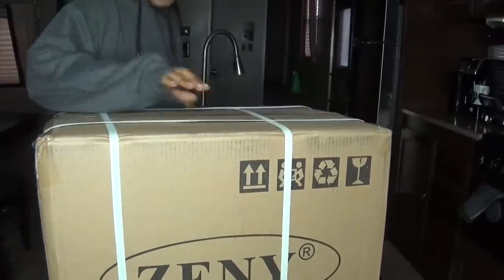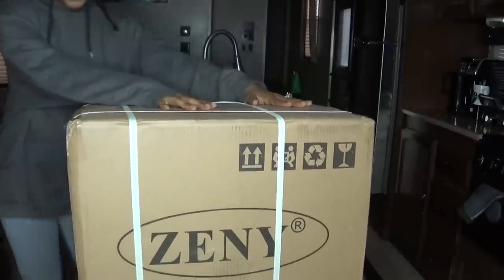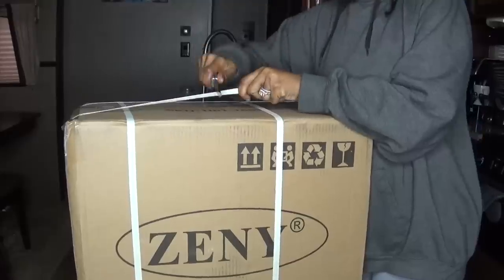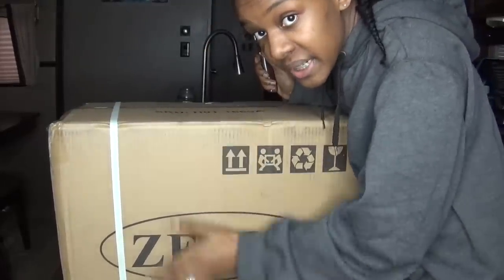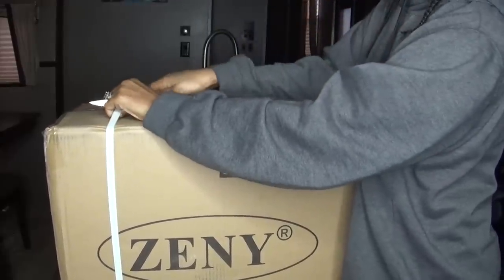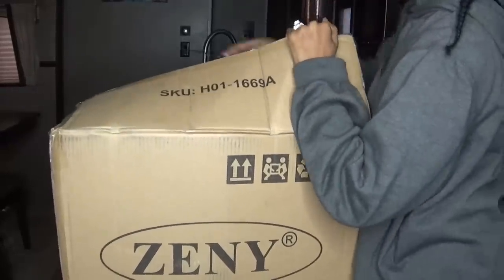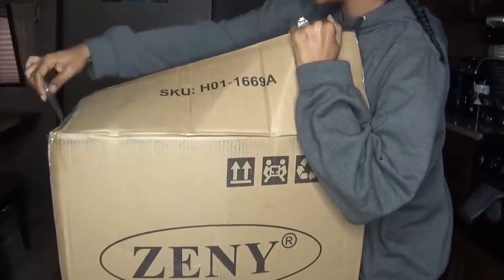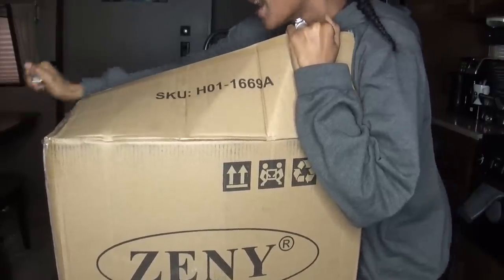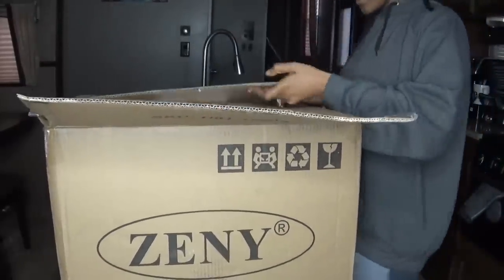Here's the box. I'm just gonna cut it open so you guys can see it — it's not heavy at all. I'll leave all the stats on this washing machine in the description box for you guys. I was on my way to the gym and I got a call from my office saying I had a big package there.